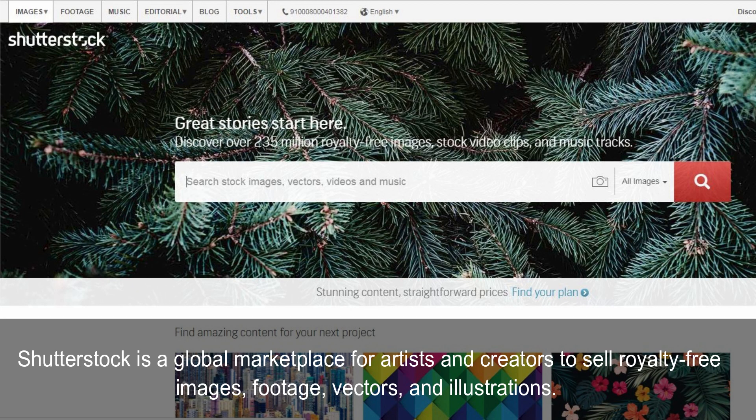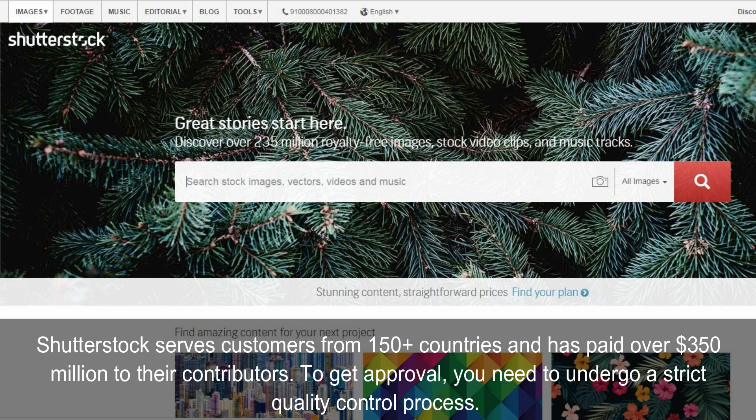Shutterstock is a global marketplace for artists and creators to sell royalty-free images, footage, vectors, and illustrations. Shutterstock serves customers from 150-plus countries and has paid over $350 million to their contributors. To get approval, you need to undergo a strict quality control process.